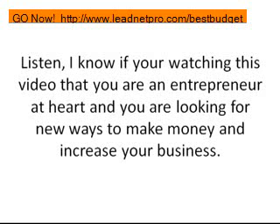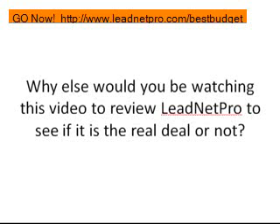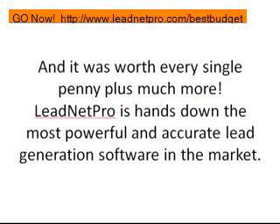There are just so many different things you can do with this software. I know if you're watching this video that you're an entrepreneur at heart looking for new ways to make money and increase your business. I also know you're smart — why else would you be watching this review to see if LeadNet Pro is the real deal? You're doing your homework. I did the exact same thing — I reviewed LeadNet Pro for about a month before I bought it to see if it was worth my hard-earned money, and it was worth every single penny. LeadNet Pro is hands down the most powerful and accurate lead generation software in the market right now.